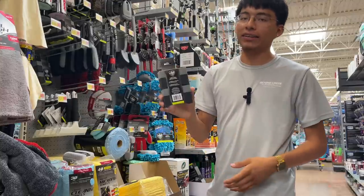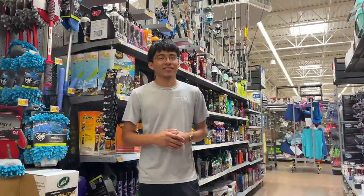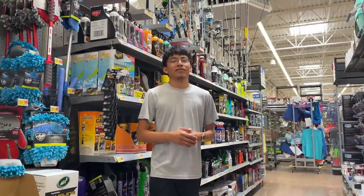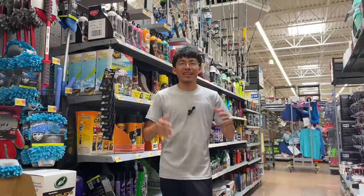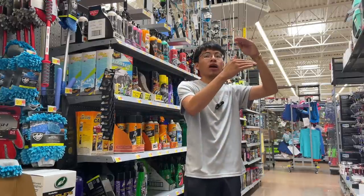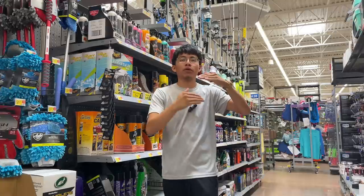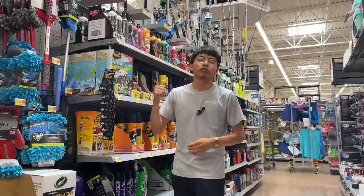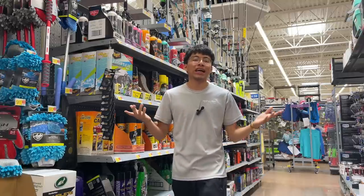We see a lot of Meguiar's, Chemical Guys, Turtle Wax, Mother's, and Armor All at Walmart, so how would I rank them from best to maybe not the best? I'd start with Meguiar's on top, then Turtle Wax, Mother's third, Chemical Guys fourth, and last would be Armor All. They also have Jay Leno's Garage and Black Magic, but I can't really speak for them as I haven't used their products.